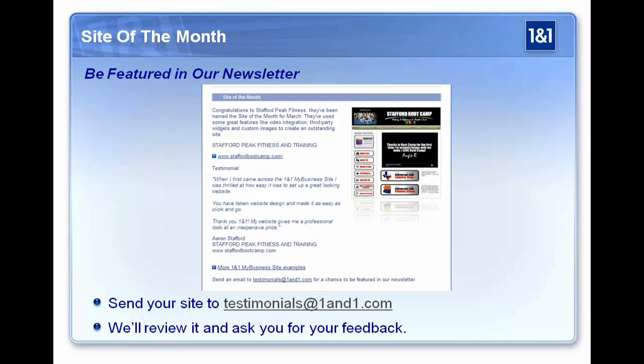Give us a quick overview — how long you've been a My Business Site customer, your background — and put your URL in. If selected, you'll be featured in a newsletter that goes out to quite a few people, which will drive traffic to your website. We'll also get a testimonial from you that will be on our homepage. If you're familiar with search engine optimization, we get a lot of traffic, so an inbound link from our highly ranked page to yours is really good for you and more valuable.